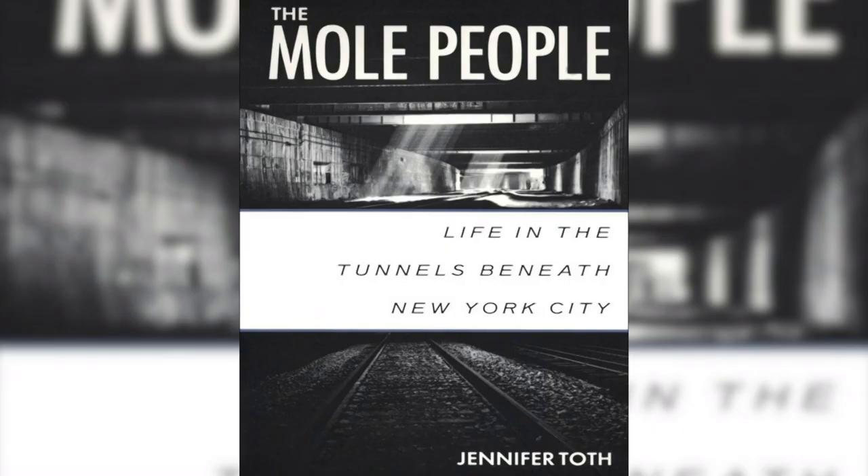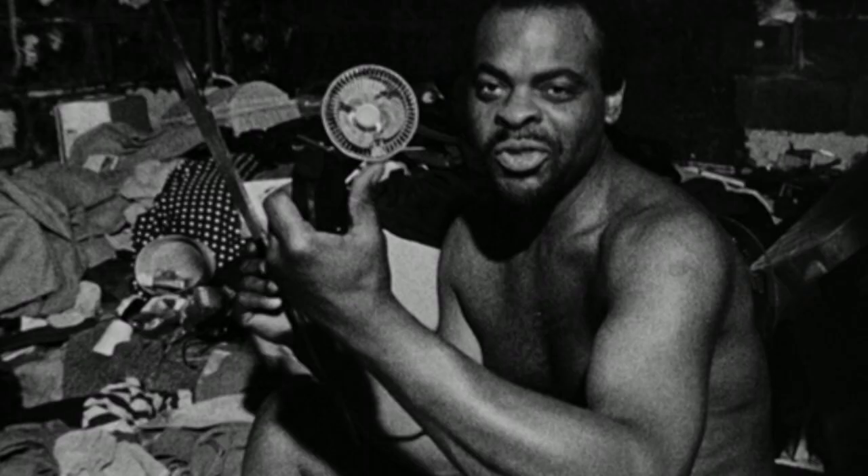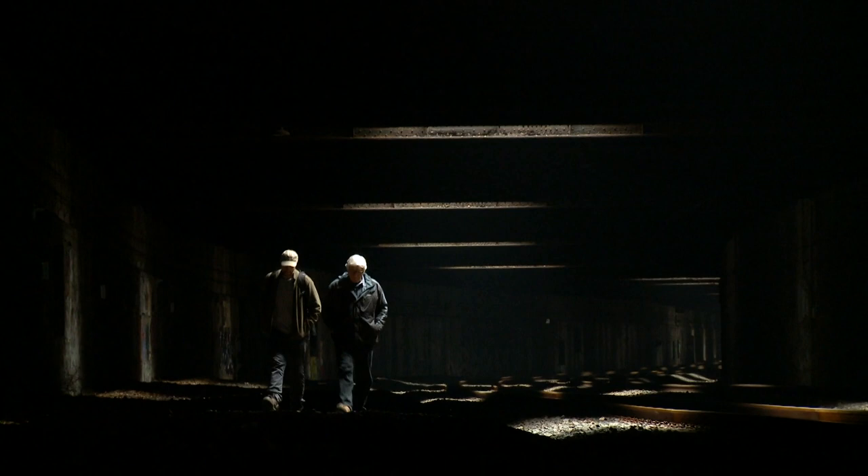So it wasn't a bad place to live at one point. A documentary was filmed about the mole people. There were countless television stories and at least two books — one by a journalist, another by an anthropologist. The mole people became celebrities. But when Amtrak resumed running trains here, the society of mole people ended.